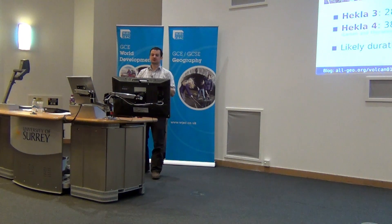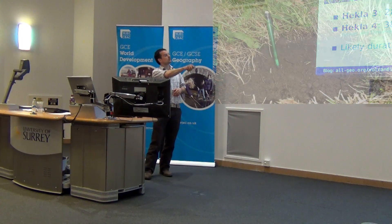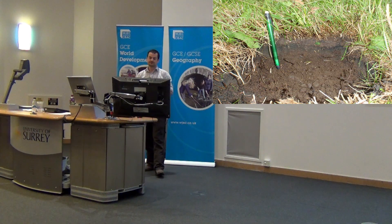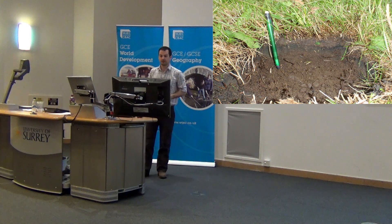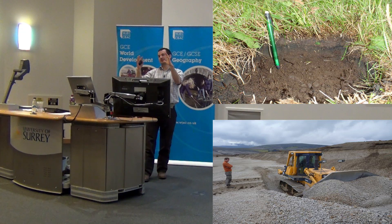To get an idea of the scale of these eruptions compared to Eyjafjallajökull, this photo shows the Eyjafjallajökull ash layer at a location about 8 kilometres downwind of the volcano. You can see maybe about a centimetre of ash. In comparison, if you look at the Hekla 3 deposits about 9 kilometres downwind from Hekla, we've got 4 metres thick of pumices ranging up to about 50 centimetres in diameter.